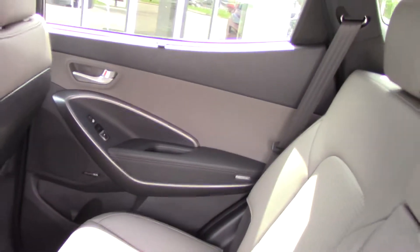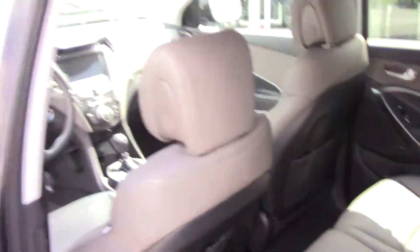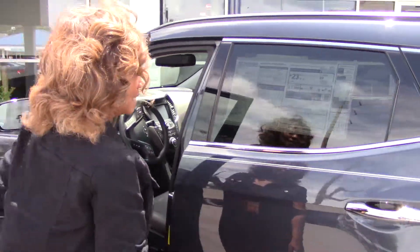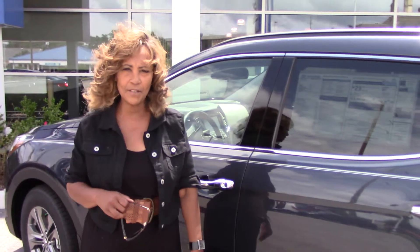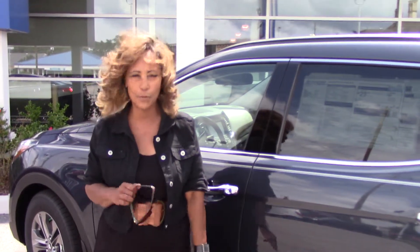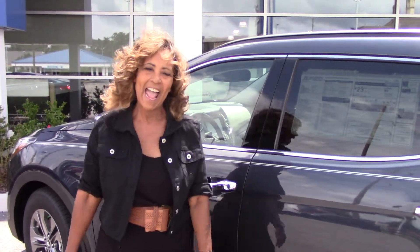I want to tell you a little bit about America's best warranty. Hyundai provides you with a 10-year, 100,000-mile powertrain warranty, a 5-year, 60,000-mile bumper-to-bumper warranty, and a 5-year unlimited mileage roadside assistance.